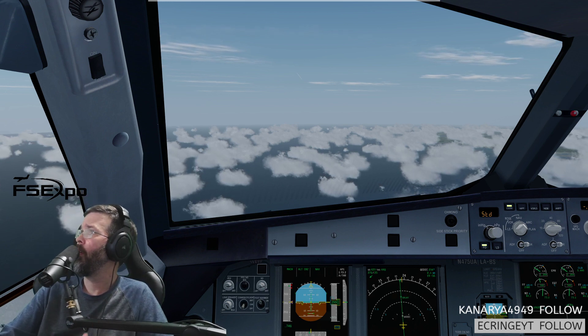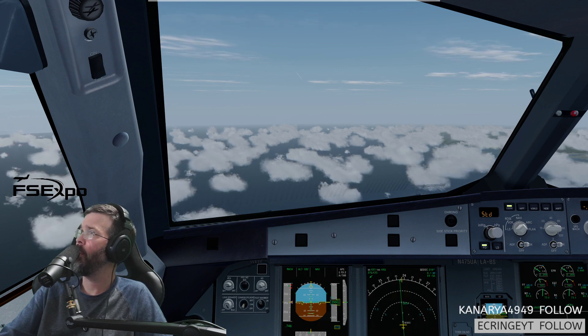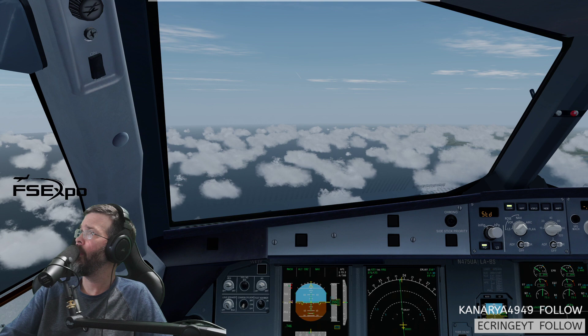United 641, contact New York Center on 125.32, good day. 25.32, United 641, good day. Pacific 2956, contact New York Center 125.32, good day. 25.32 from New York, Pacific 2956, good night.